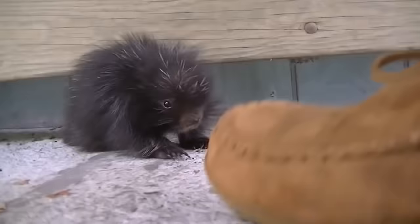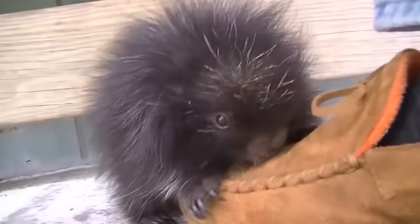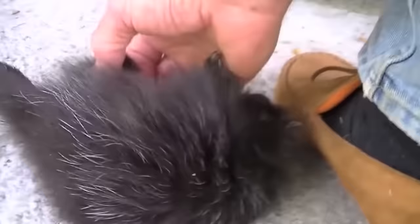When they are small, porcupines are more like fluffy guinea pigs. But before you know it, their quills will harden and become a powerful weapon against even the fiercest predators of the savannah.